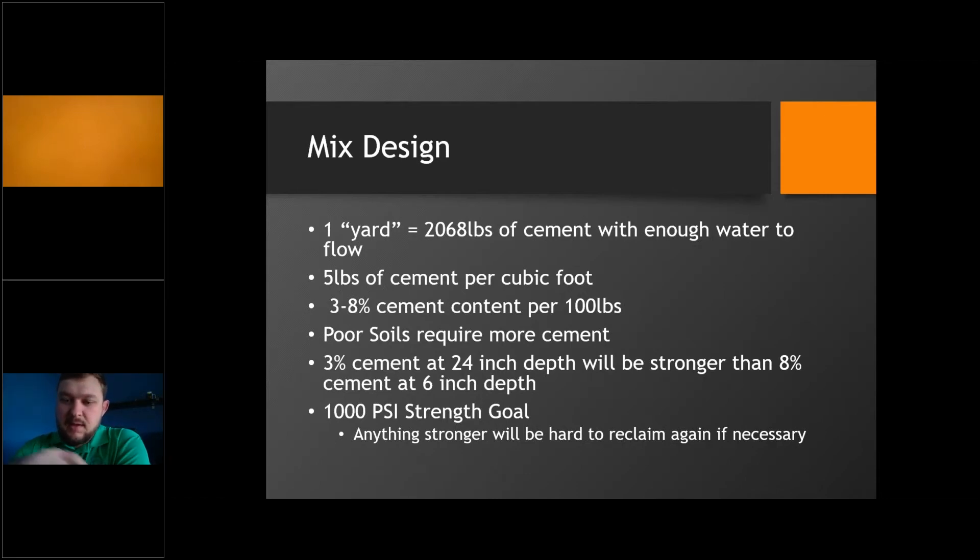Five pounds of cement per cubic foot is easy math, and that will vary depending on how deep we're reclaiming. If we're going to a six-inch depth, we would cut that in half to two and a half pounds per cubic foot.